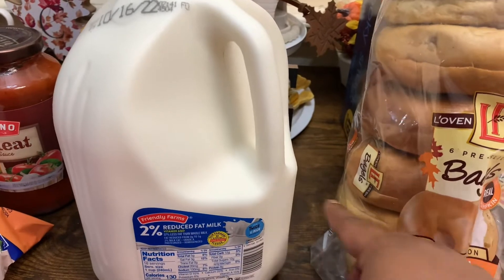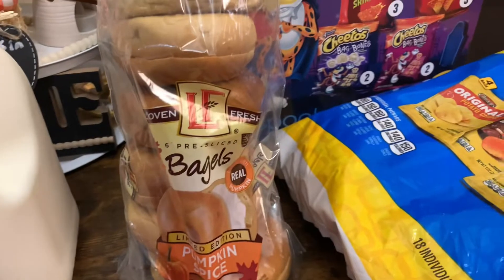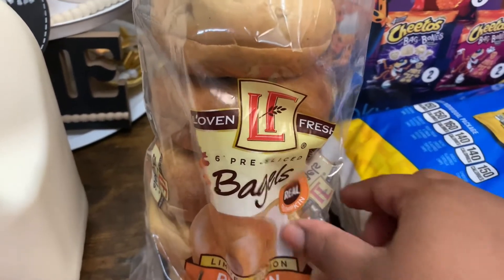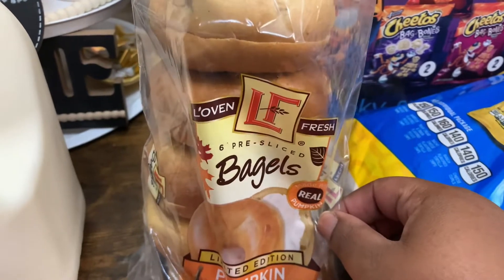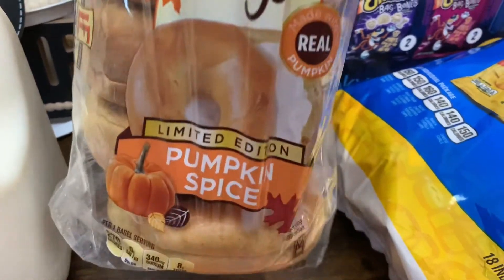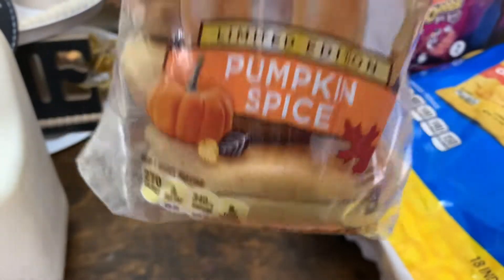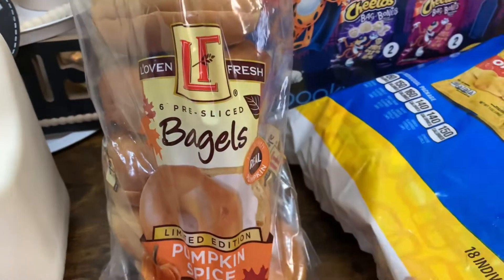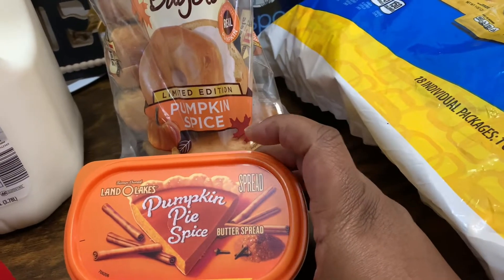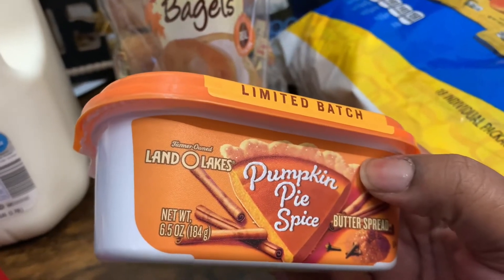I also picked up a gallon of Friendly Farms 2% Reduced Fat Milk. And y'all, I think they're trying to pumpkin pie spice us all the way down, but I am loving it! I picked up these Aldi Oven Fresh Pre-Sliced Bagels made with real pumpkin — Limited Edition Pumpkin Spice Bagels, 20-ounce bag. And to go with those, I picked up the Land O'Lakes Pumpkin Pie Spice Butter Spread — a Limited Batch, 6.5 ounces.